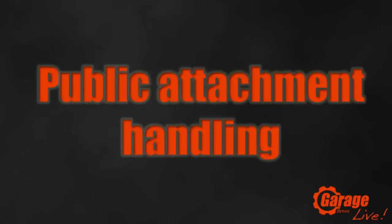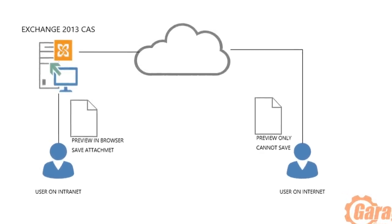Number 10 is public attachment handling. Organizations have a lot of concerns with attachments because people are accessing email everywhere using OWA or browsers. You want to control whether your users can save attachments on any computer they walk up to — whether it's a public or private computer. Public attachment handling lets you detect whether a computer is public or private, then apply policies to allow saving, preview in the browser only, or neither.